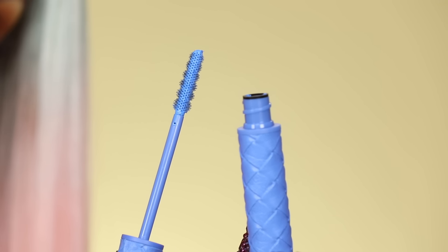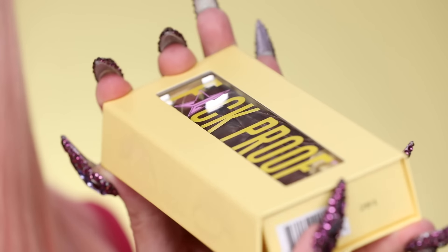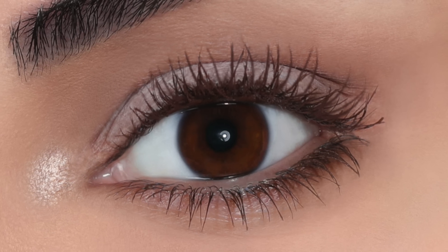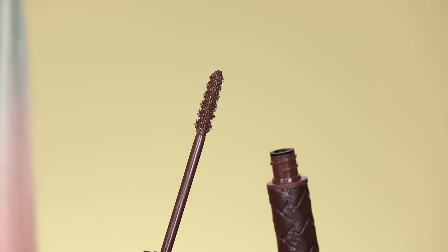The last mascara shade is called 'Chocolate Fondue.' I love a brown mascara — this one might be my favorite even more so than the brown one in Pricked; they're both amazing. If you've never tried a brown mascara, give it a whirl — it's so fun and really complements the eye. It is straight up just like fudge, it's so beautiful.